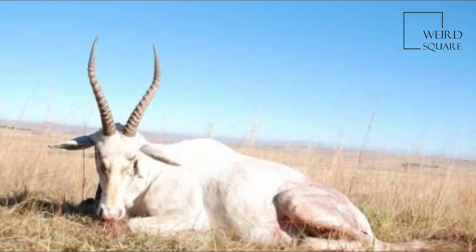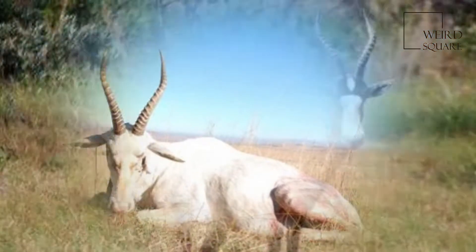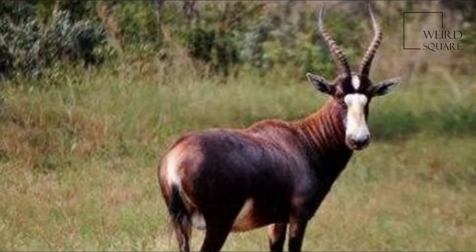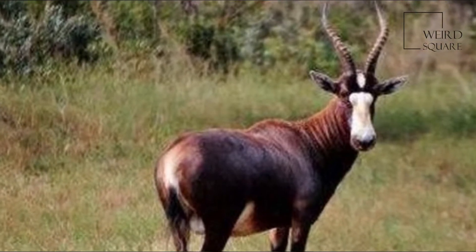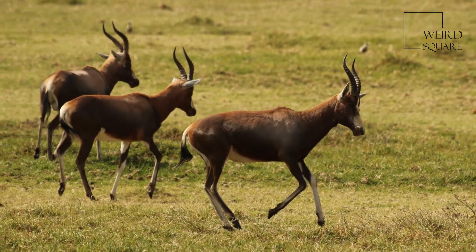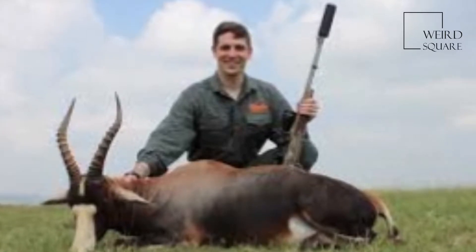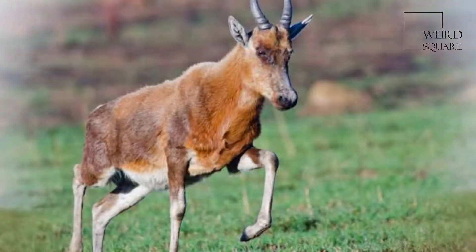Physically, rams and ewes are remarkably similar. Their mass can be as much as 85 kg. A characteristic of the Blesbok is the prominent white blaze on the face and a horizontal brown strip which divides this blaze above the eyes. Body color is brown with a lighter colored saddle on the back, and the rump an even lighter shade.